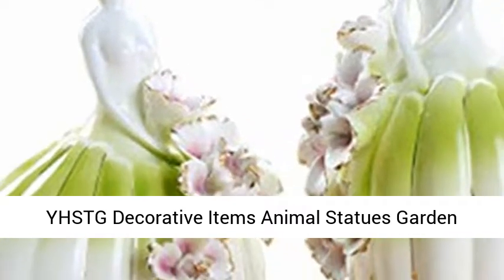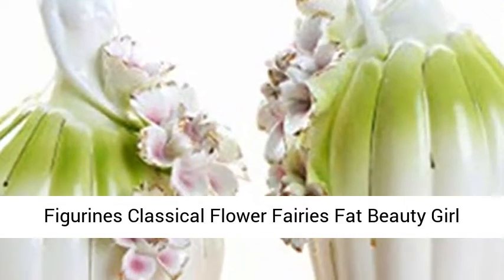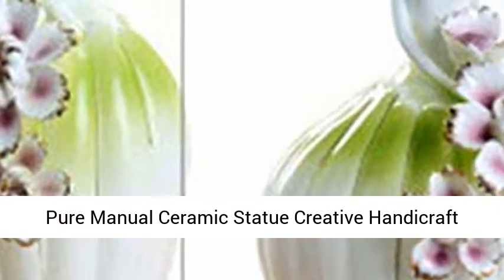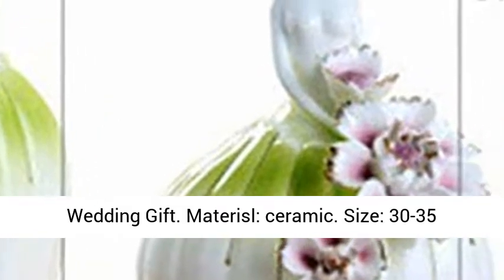YHSTG Decorative Items Animal Statues Garden Figurines Classical Flower Fairies Fat Beauty Girl Pure Manual Ceramic Statue Creative Handicraft Wedding Gift. Material: Ceramic.